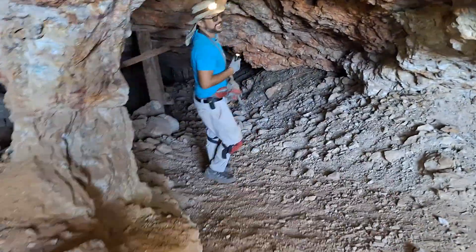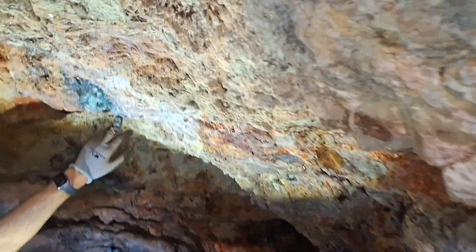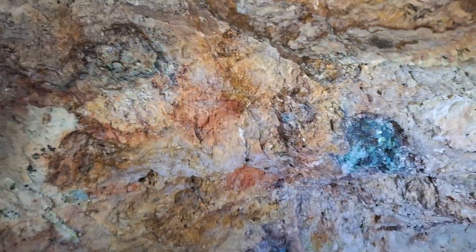See the mineralization that they're following? Oh yeah, all the way down. If we had better lights, this is all super sparkly.